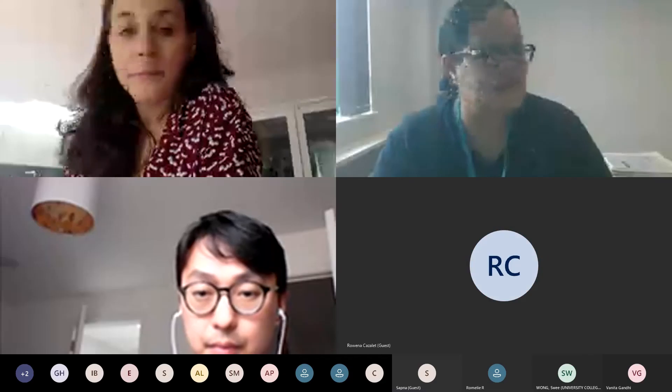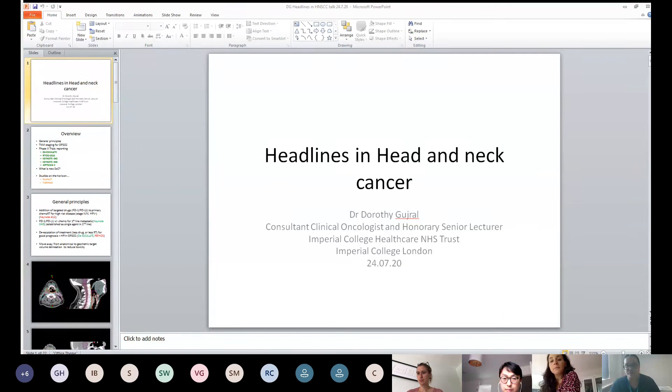I'm going to cover the major headlines in head and neck cancer over the last 18 months or so — the general principles, the staging of oropharyngeal cancer, the phase three trials that have reported and are going to shape future patient management, what the new standard of care is going to look like, and a couple of UK studies on the horizon.